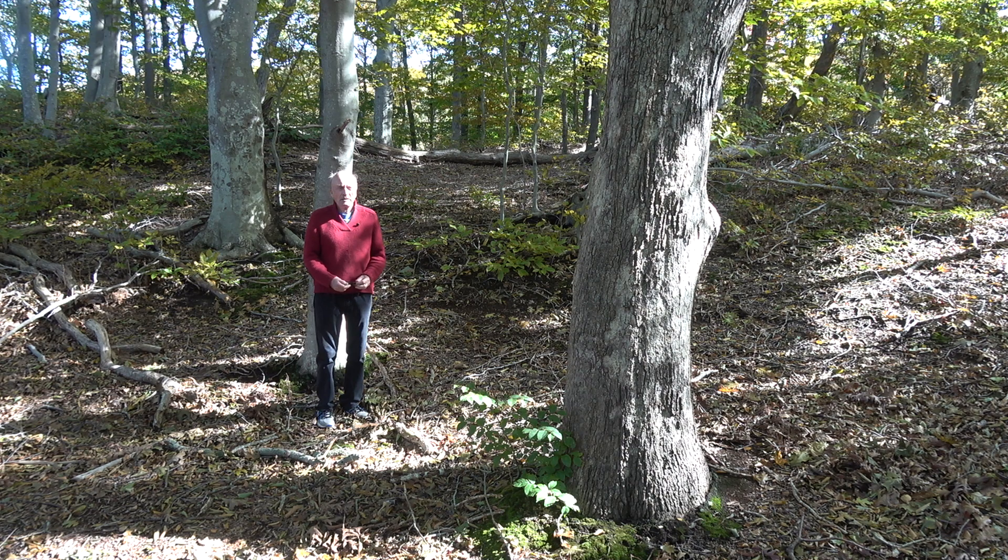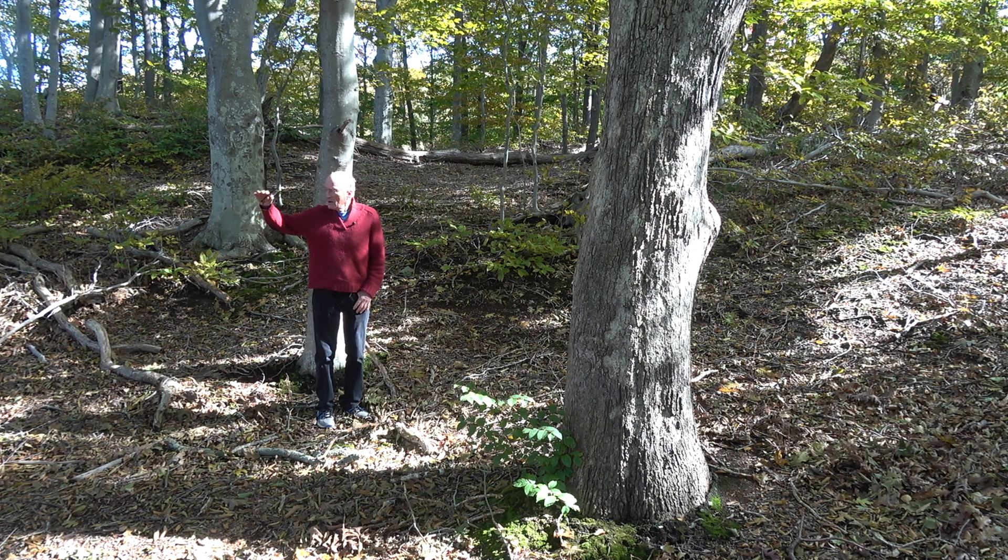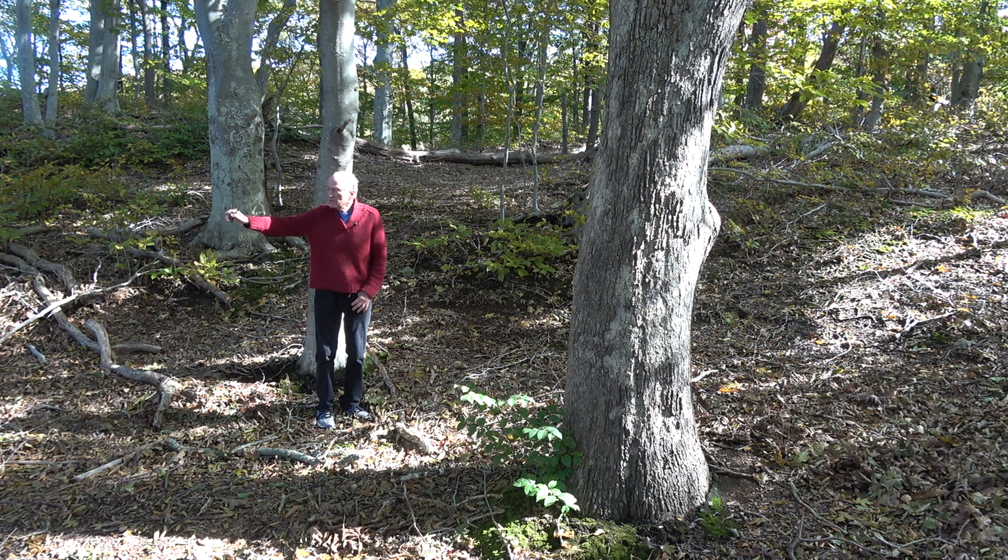This is an unusual fact — a globally rare dwarf maritime beach forest on the bluffs, which are to my right. I can see Long Island Sound over there and the beach.